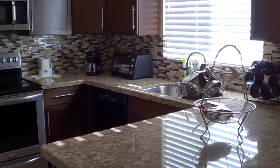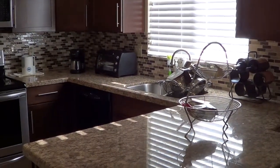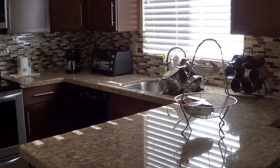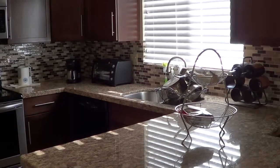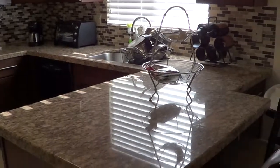This is 8518 West Mauna Loa Lane in Peoria, Arizona. A lot of remodeling work done on this property. Three-bedroom, two-bath, 1520 square feet, built in 87, two-car garage with an epoxy floor.